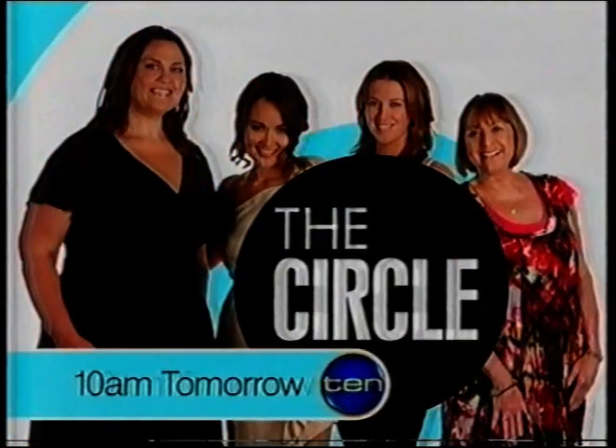Tomorrow: the sensational Joan Collins, Powderfinger's Darren Middleton, and guest host Jane Kennedy. See you then. The Circle, 10am tomorrow.